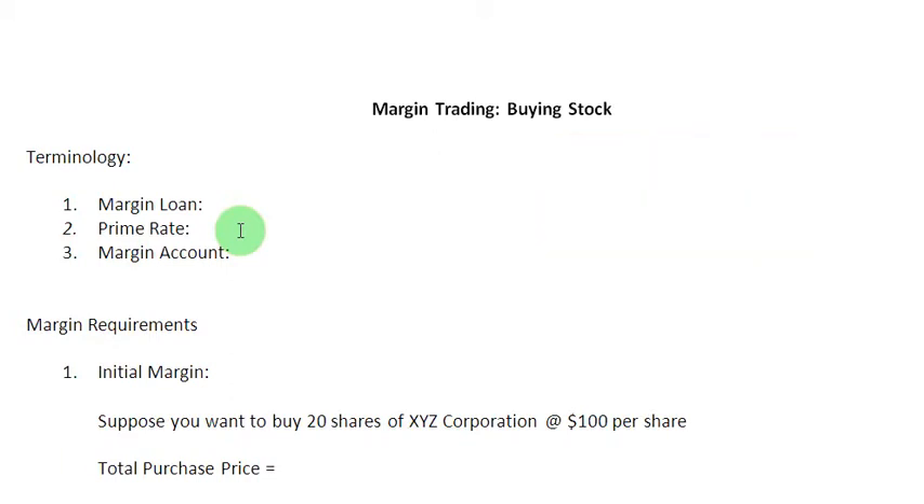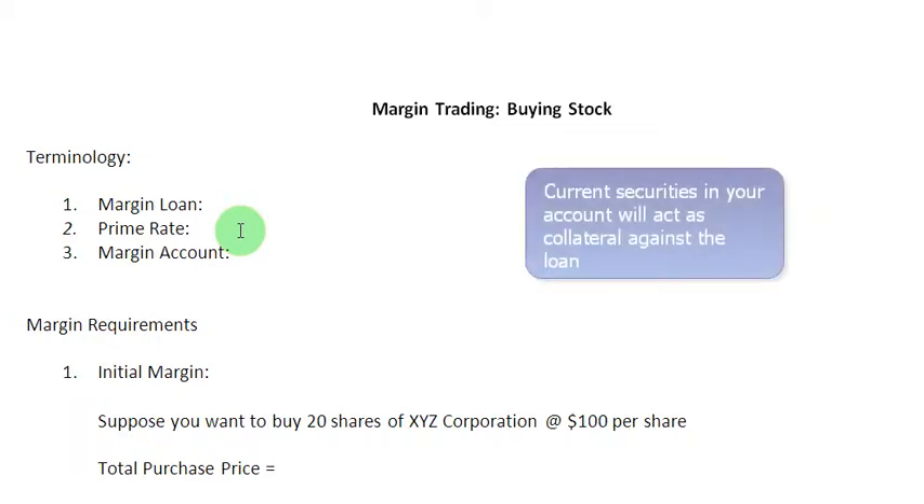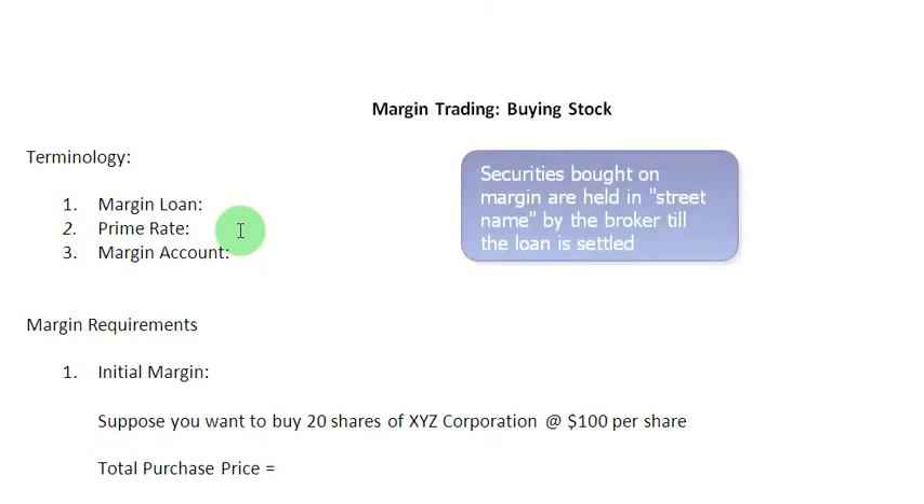To be more specific, if you have a margin account with your broker, you can request a loan from the broker to partly fund your purchase. Naturally, the broker is going to keep the existing securities in your account as collateral against the loan. It is also important to keep in mind that the securities that you buy on margin belong to the broker till the time you clear off your loan, and such securities are said to be held in street name by the broker.